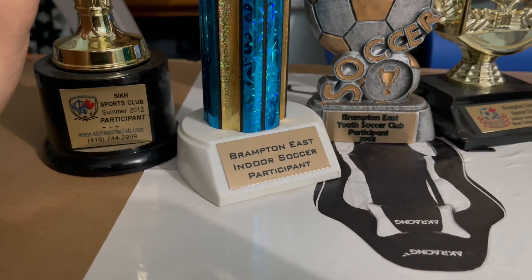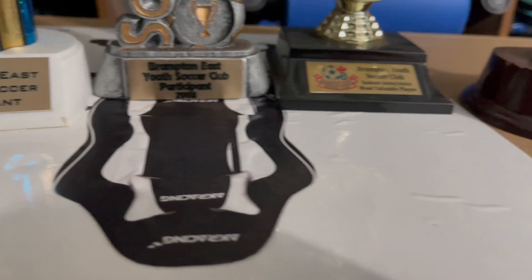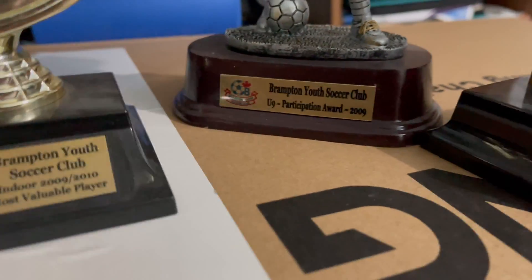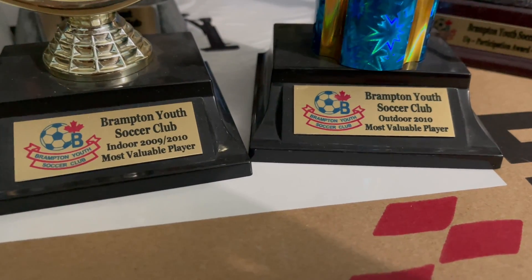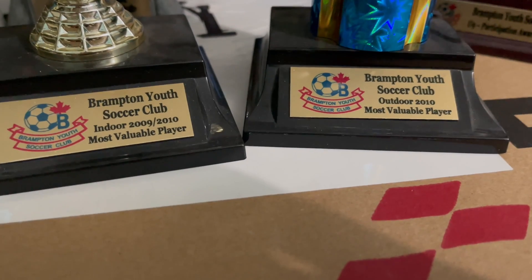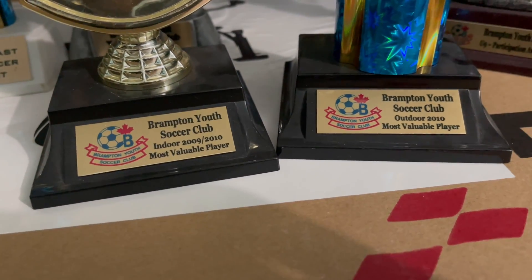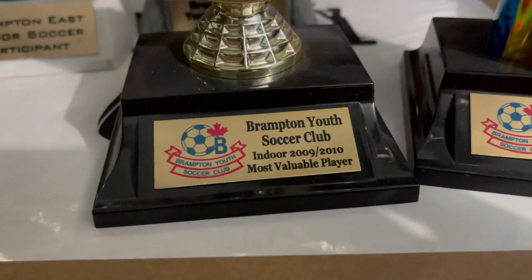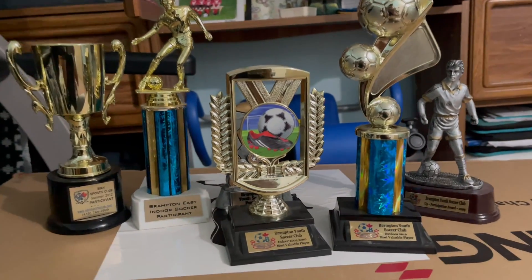Okay Lucy, stop please. So these are all the trophies I had — obviously I wasn't very good, so they're participation trophies. You know, they wanted kids to be happy and not feel bad because they were garbage at soccer. All of them are participation except these two. One says most valuable player — and I can guarantee you that is not true. I was literally a defender and I used to just stand there and watch the ball go past me. I don't know whose trophy they gave me, but thank you — appreciate it.